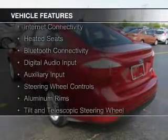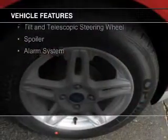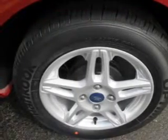The features include internet connectivity, heated seats, Bluetooth connectivity, digital audio input, and auxiliary input, steering wheel controls, aluminum rims, a tilt and telescopic steering wheel, a spoiler, and an alarm system.